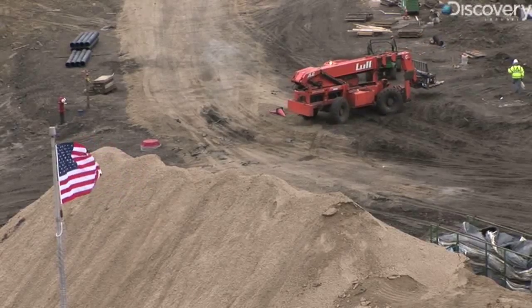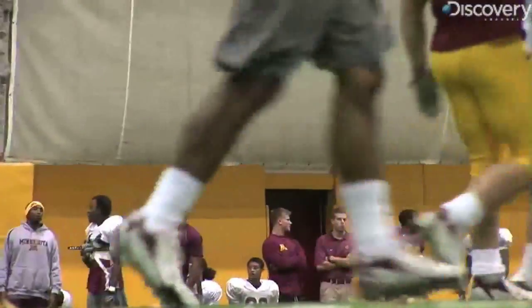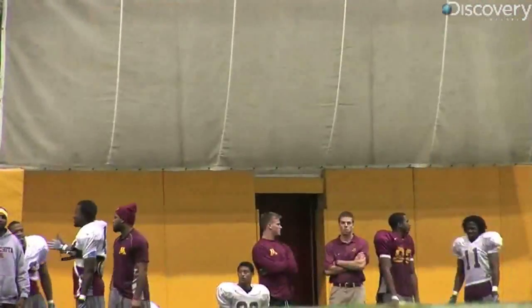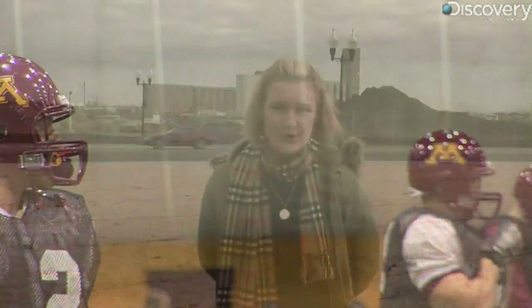And maybe this earth-friendly touch can bring some good luck to Gopher football when the stadium opens on September 12, 2009. Last year, the team won just one game. At the University of Minnesota, for Discovery News, I'm Kasey D. Gardner.